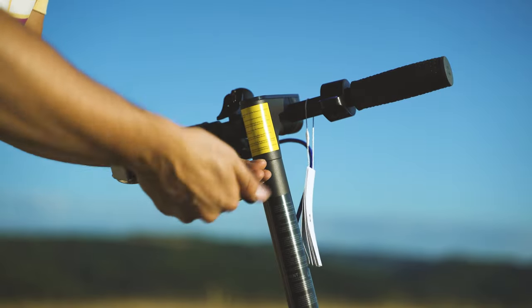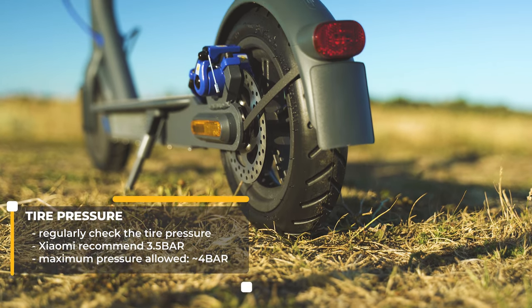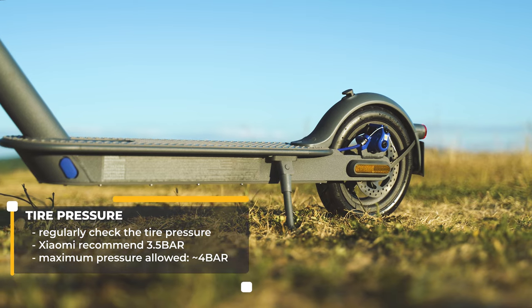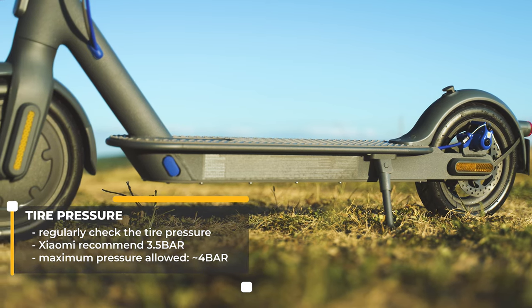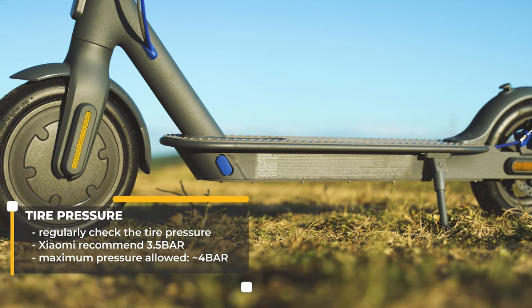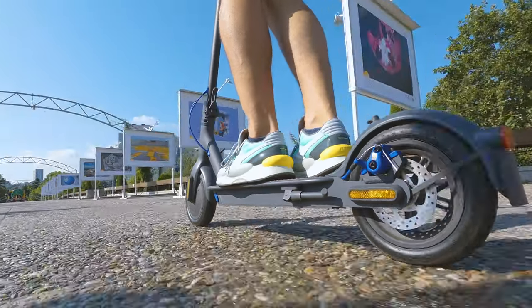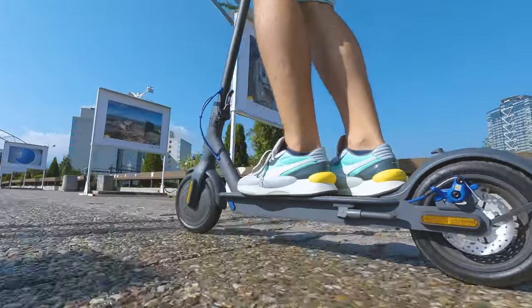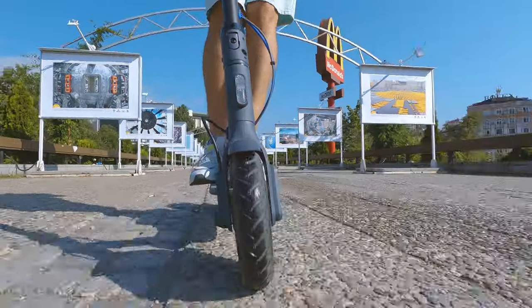Before mounting you also need four screws — you're given five just in case — and there's a wrench tool included. Very important is also to check the tire pressure; never let it go below two bars. Xiaomi actually recommend setting it around three and a half bars, and the maximum the tire can handle is up to four. If the tires are okay, the pressure is going to be fine in the long run, but you can still check it from time to time — if you feel a decline, get a pump and bring it up to requirements. There's also an included nozzle extension in the pack.